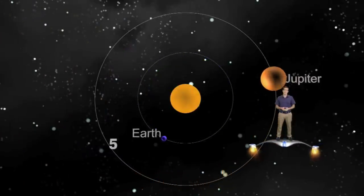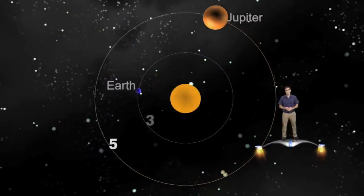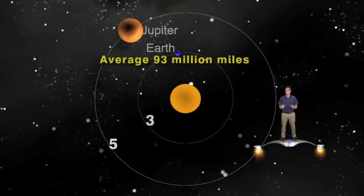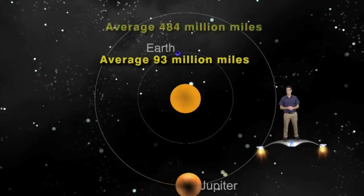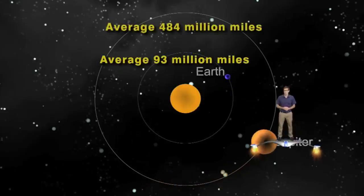Jupiter is the largest planet in our solar system, and it's the fifth one from the sun, with our Earth being number three. Earth is on average 93 million miles away from the sun, whereas Jupiter's average distance is 484 million miles.